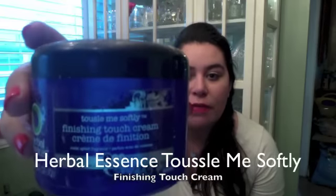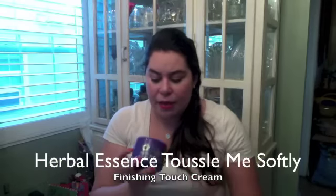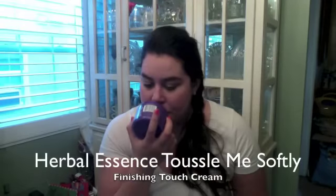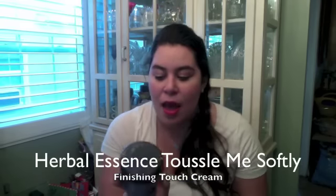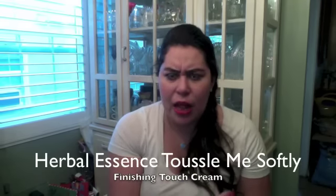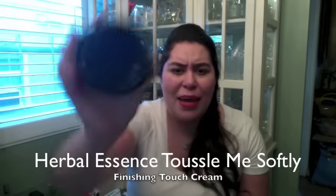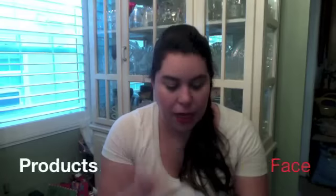The last hair thing is the Herbal Essences Tousle Me Softly finishing touch cream — and that is completely empty. It smells pretty good. I like the Tousle Me Softly line; I think it works really well. I have the spray, gel, and mousse, but this is the only one I finished. It was nice to get it off my counter — you can see the lid is kind of messed up from piling things on top of it.